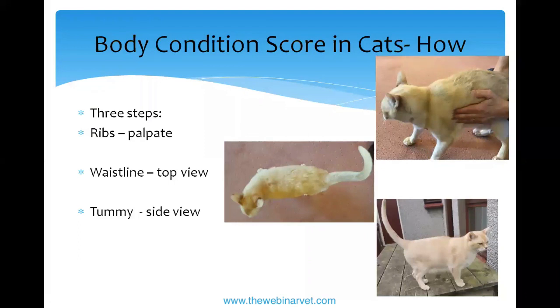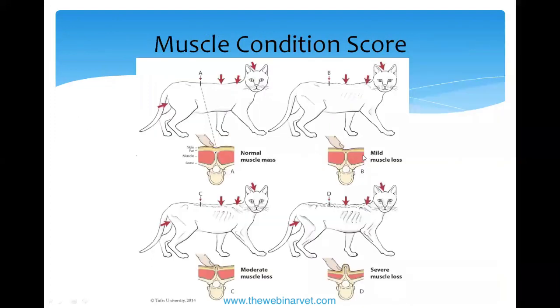Those are the three steps. Looking back at the body condition scoring chart, it tells you exactly where to place your cat based on these three criteria. We also sometimes use a muscle condition score — it adds a bit more information to assess whether the cat has enough muscle over the shoulders, topline, and hips.